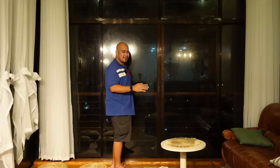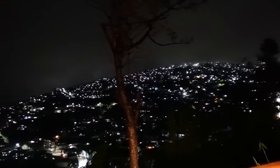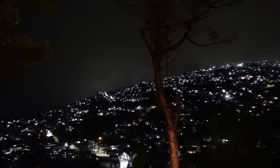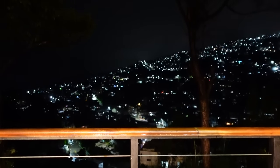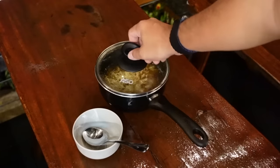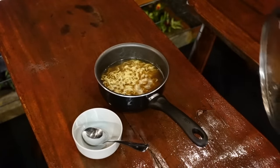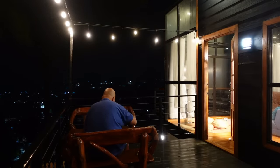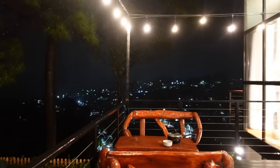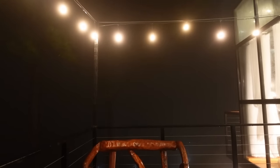While the noodles are cooking, let me show you our view right now. Look at our view — it's beautiful. Dinner is ready. It's great having noodles tonight because it's cold here. Let's eat!